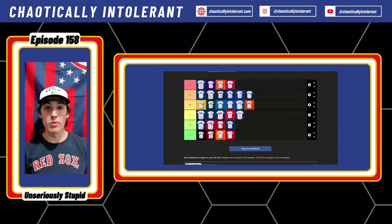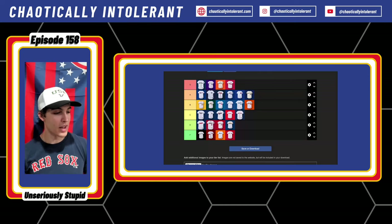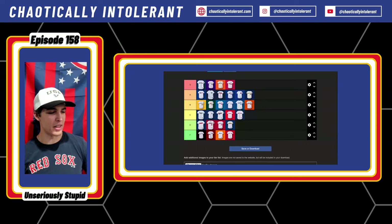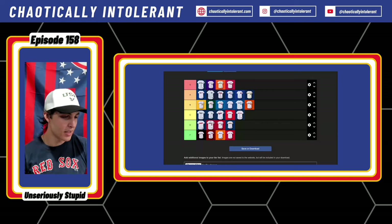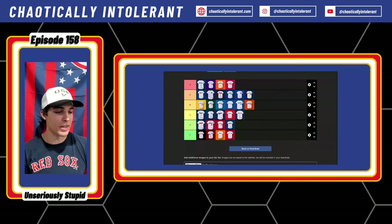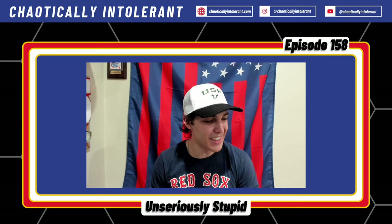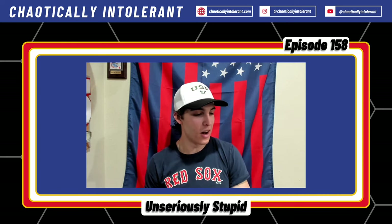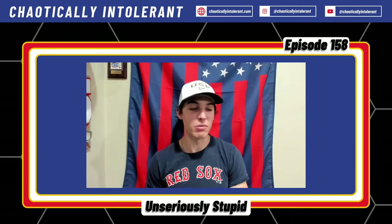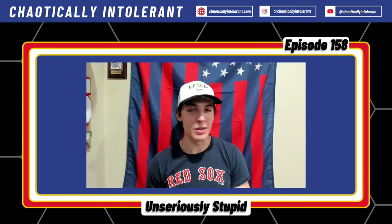Let us know in the comments where I went wrong — I'm sure I got some wrong. I feel like people are going to really hate me for the Yankees or the Braves, maybe even the Cubs. I could be wrong in every single place. I'm doing what I think is right. Thank you for listening to this quick episode. Make sure to like, comment, subscribe, share, watch the whole thing. In a couple weeks we're going to try and get Max Chadwick back on talking about the NFL draft. Thank you for watching — make sure to like, comment, subscribe, and we will see you on Thursday. Bye.